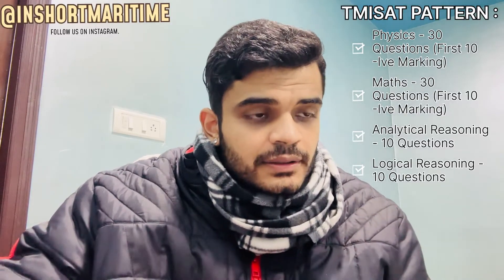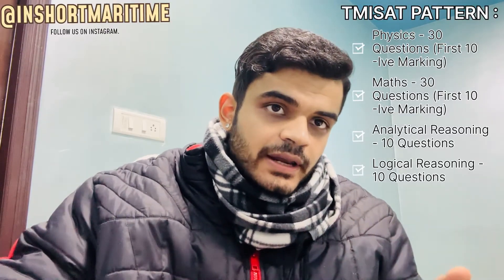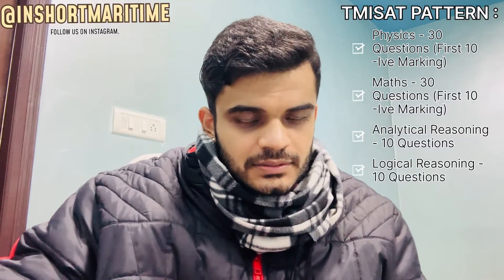The format is 80 questions: 30 physics, 30 mathematics, and 20 aptitude. For every correct answer you get plus one mark. There is no negative marking for most questions, but the first 10 questions of physics and the first 10 questions of mathematics do have negative marking of minus 0.25 for each incorrect answer. So 20 out of 80 questions have negative marking; the rest do not.